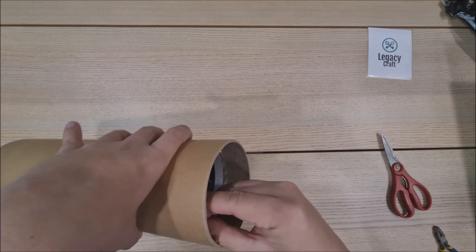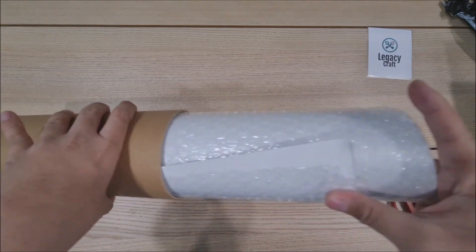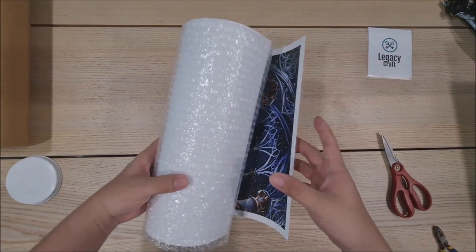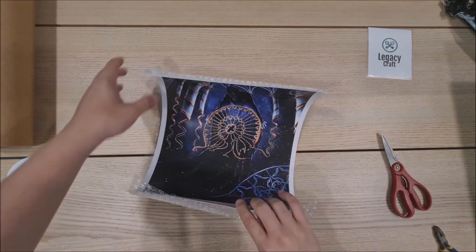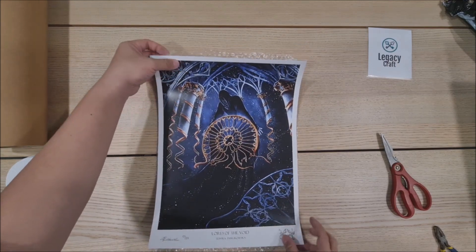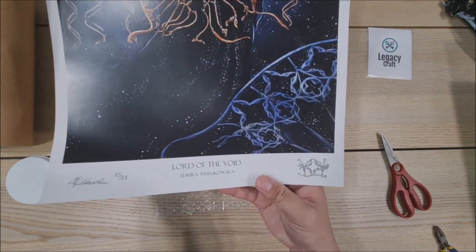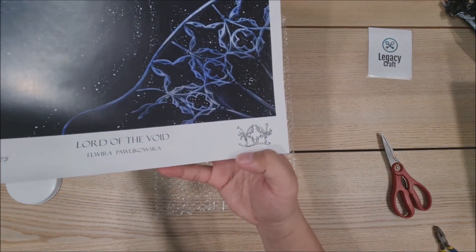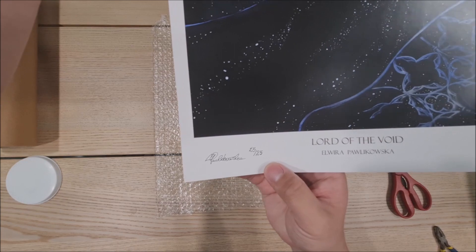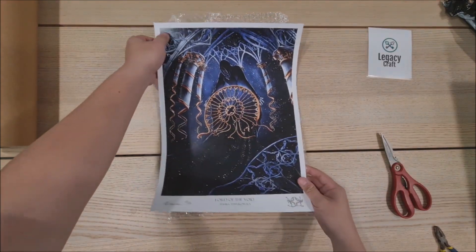There you go — the lovely print carefully wrapped in bubble wrap in this safe tube. As we take it out, let's take a look at how it actually looks. I love all this art in Sorcery, it's just incredible — look at that, beautiful print! Really, really beautiful. Out of 25, this is the Lord of the Void with the remark here on the right hand side, very nicely done, and of course signed by Elwira herself — 25 of 25. Really, really nice piece, don't you think?